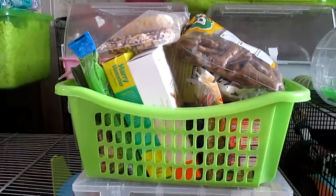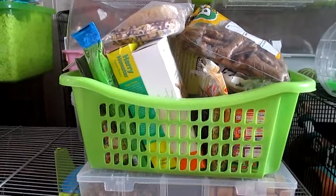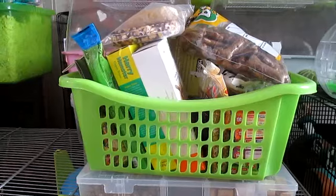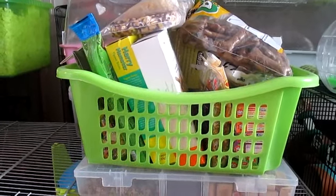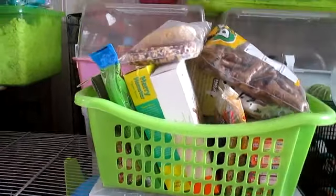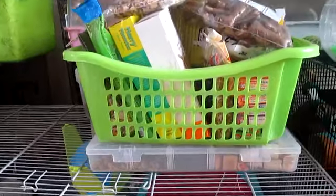Usually all the treats I have are suitable for all small pets anyway. So I just wanted to point that out rather than people asking me to do a different video on each treat collection. There is only one treat collection — basically the basket we have, and then a container underneath with a few things in as well.